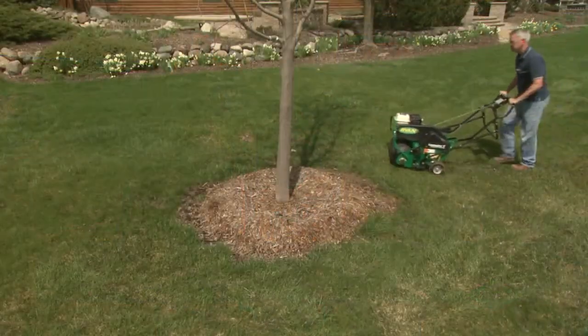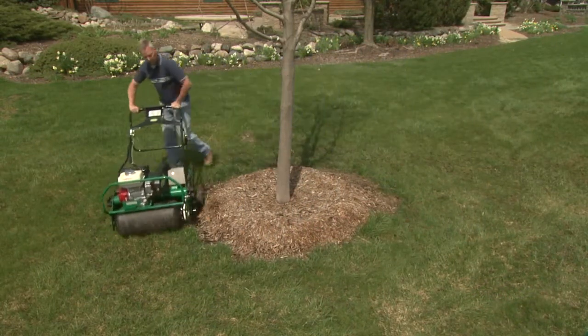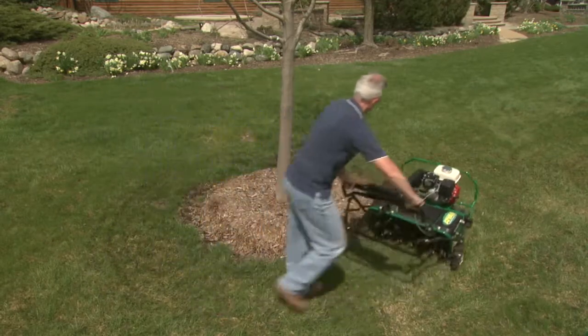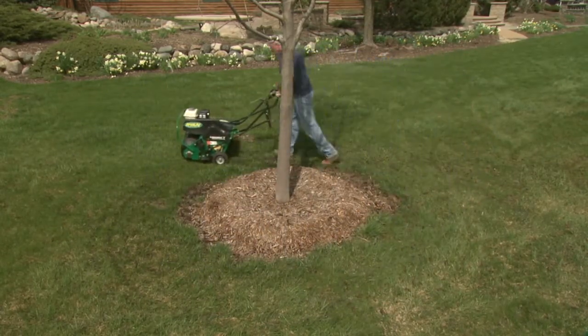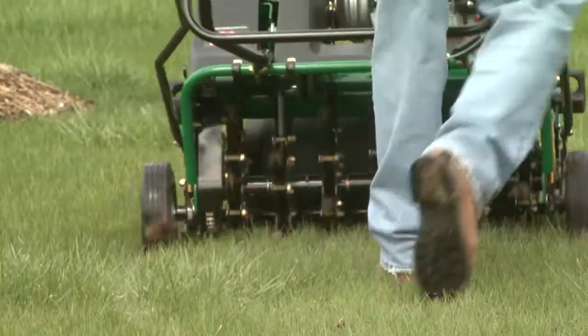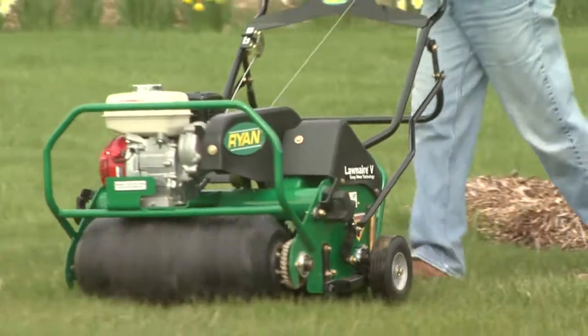So the Ryan line is certainly much more than side cutters. Give us a little run-through. Sure — the LawnAir series, our LawnAir four and five, came out with new easy steer technology last year, which allows the user to operate the aerator in turns without having to take the tines out of the ground. It's so much easier to use and they get a lot more done and are more productive without having to constantly maneuver and reposition the aerator every time.